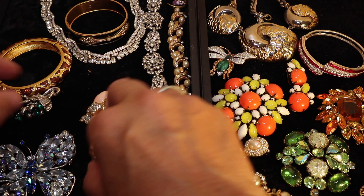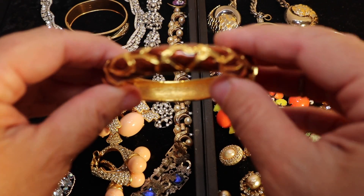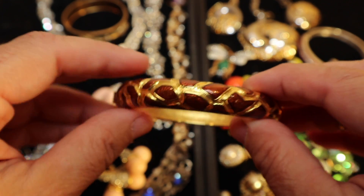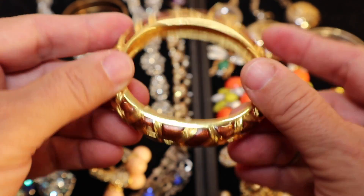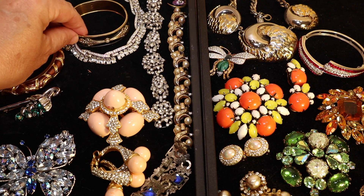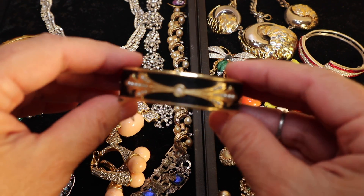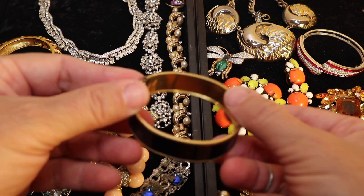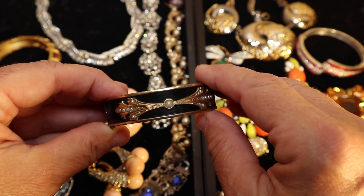Here is a bracelet by Joan Rivers — beloved comedian and jewelry designer amongst other incredible things. This is an enamel giraffe bracelet, and I believe it's a replica of a real piece that she owned. Then there is this Victorian bracelet I also got recently — gold filled with tiny seed pearls and black enamel, signed 12K and BB for Binder Brothers. It's a really lovely, stylish period piece.